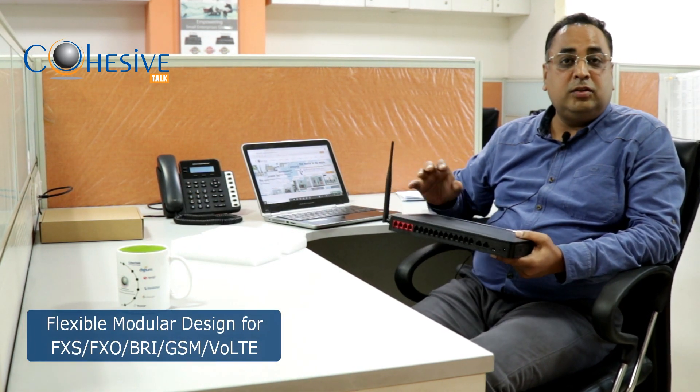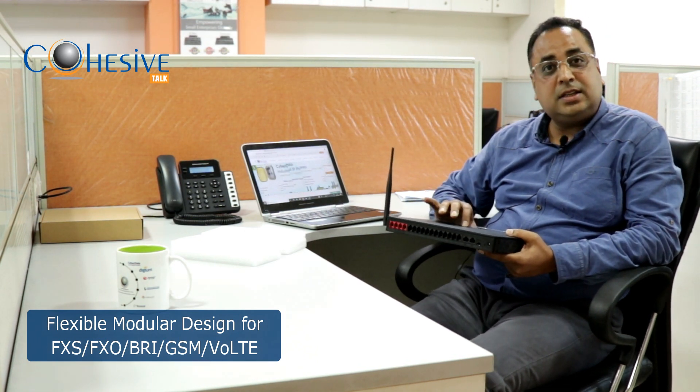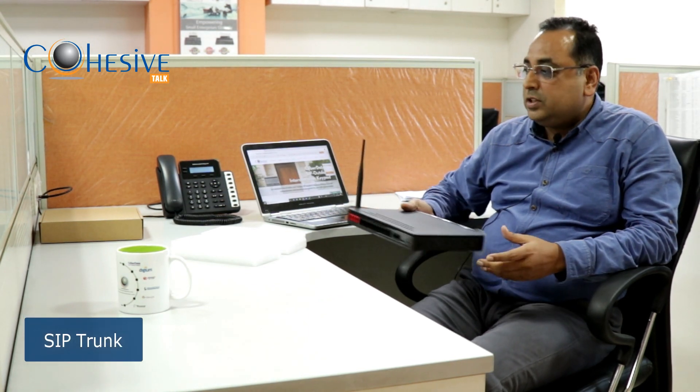The S412 is an excellent product for the SOHO and SME segment. It has a modular architecture with various interfaces — you get FXO modules, GSM for both voice and data, VoLTE, SIP trunk connectivity, FXS modules, and WiFi support.